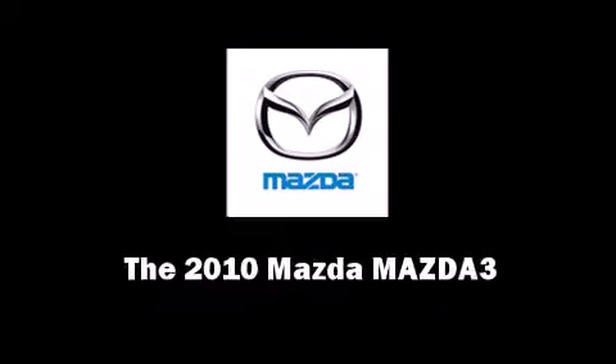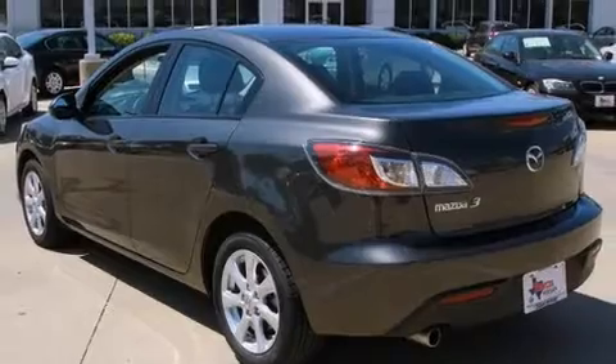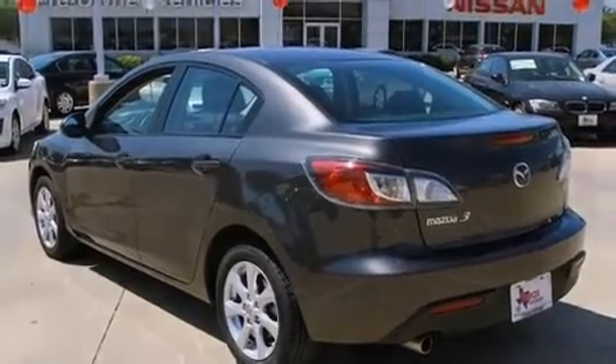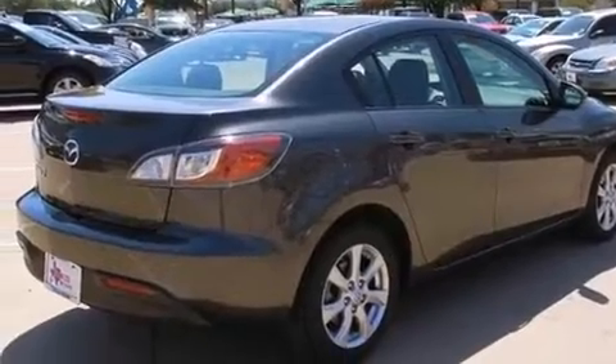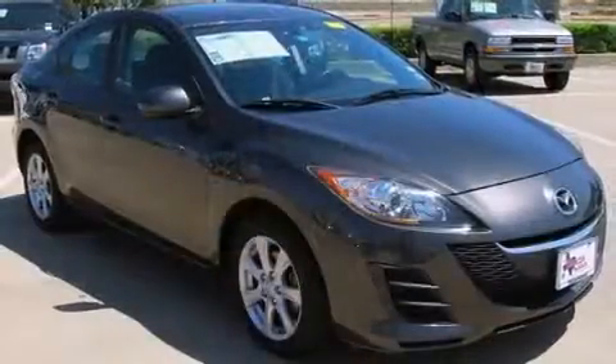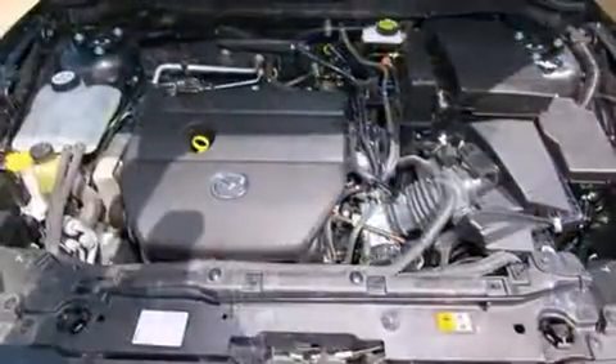Sensibility and practicality define the 2010 Mazda Mazda 3. This 4-door, 5-passenger sedan just recently passed the 40,000-mile mark. It features an automatic transmission, front-wheel drive, and a 2.0-liter 4-cylinder engine.